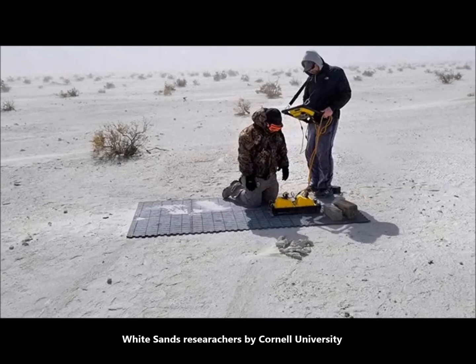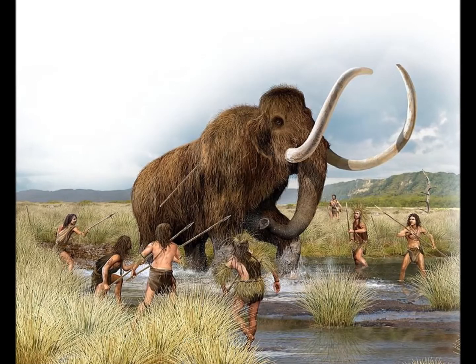The researchers say they have already successfully tested the method more broadly at multiple locations within White Sands, New Mexico. With GPR technology, scientists don't have to wait for perfect conditions to spot and analyze footprints — something particularly useful in shifting landscapes such as White Sands, but invaluable in other areas as well.